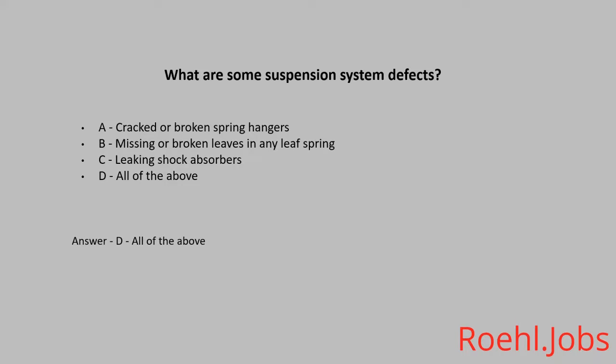If you are driving a 40-foot vehicle at 55 miles per hour, how many seconds of following distance should you allow? A. 2 seconds. B. 4 seconds. C. 5 seconds. The answer is C. 5 seconds.